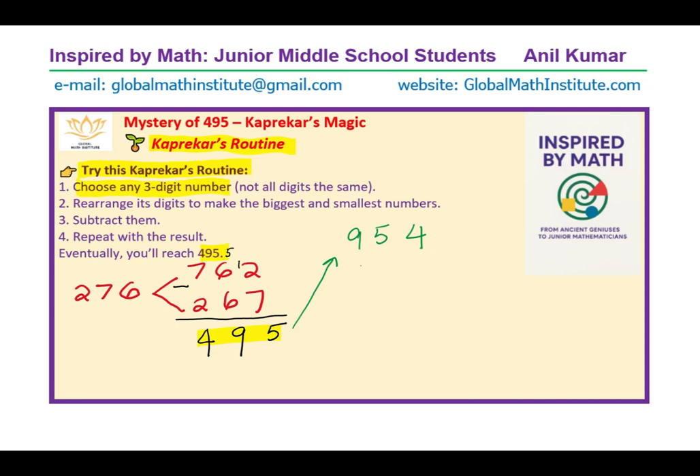From 495, the greatest number is 954 and its reverse is 459. Take the difference: 14 take away 9 is 5; this becomes 4, and that becomes 14, so that gives 8; 14 take away 5 is 9 and 8 take away 4 is 4. So once again you land on the same number 495. Once you land on 495 and repeat Kaprekar's routine, any three-digit number you take will end up at 495.